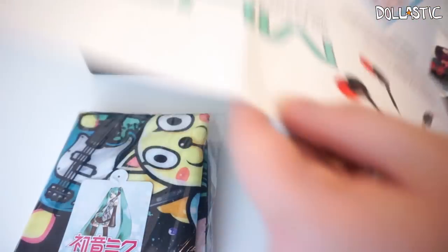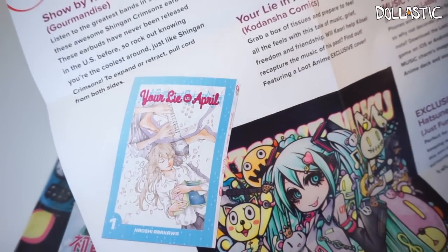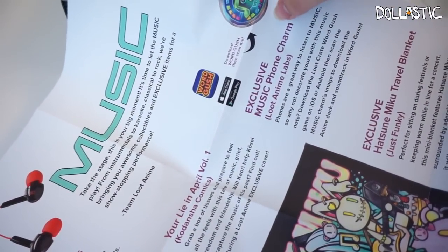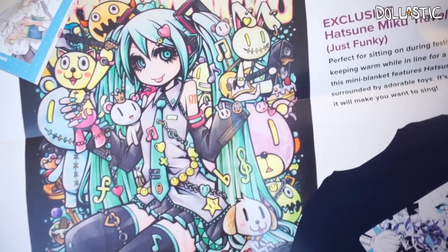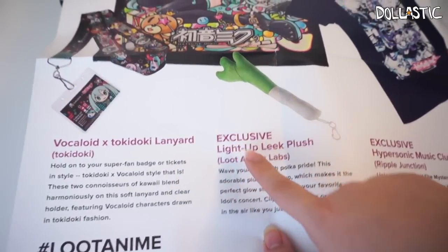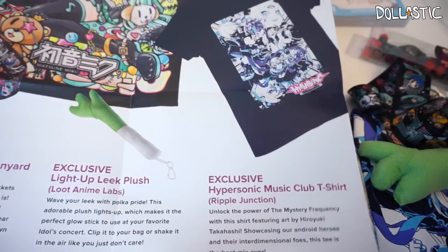On the back side it shows all of the items included in this box. So right here on the top is the Show by Rock Earbuds, which was the second item I showed you. Then there is Your Lie in April Manga Vol. 1. Right here it shows exclusive music phone charm, Loot Anime Labs. And also right here, this is the one item I did not show you guys yet — it's the Hatsune Miku Travel Blanket by Just Funky. The illustration looks really pretty, so funky and so pretty. Right here it shows Vocaloid and Tokidoki Lanyard. Right here, exclusive light-up leek plush — I did not know it lights up, I will have to try that out. And then here on this side is the exclusive Hypersonic Music Club t-shirt.